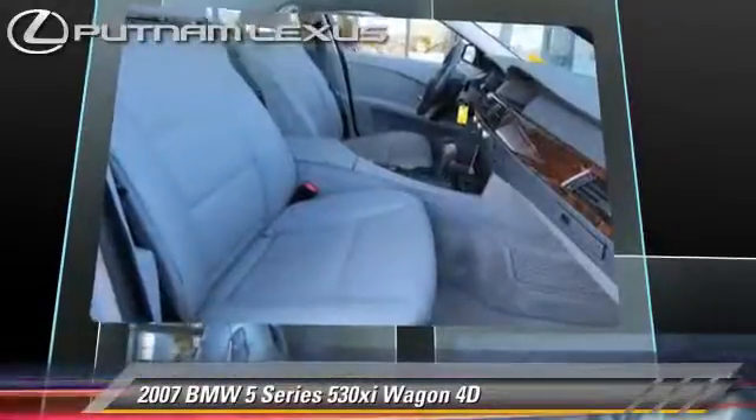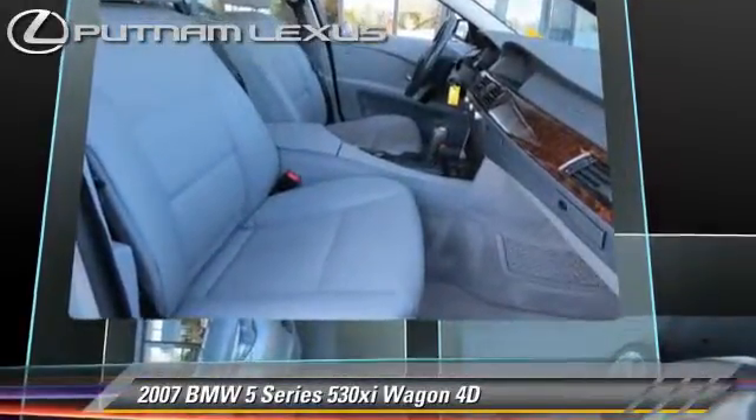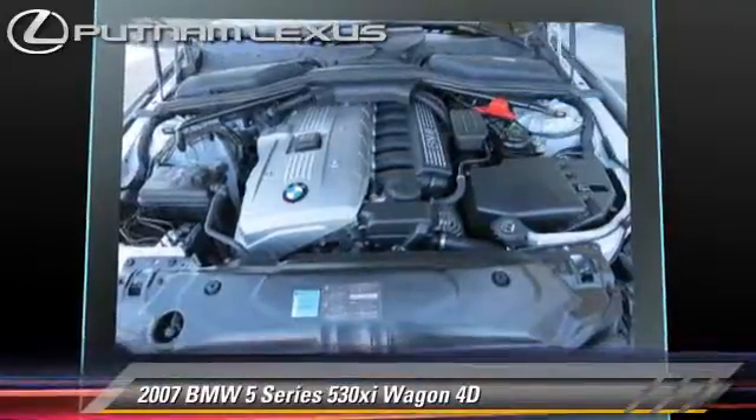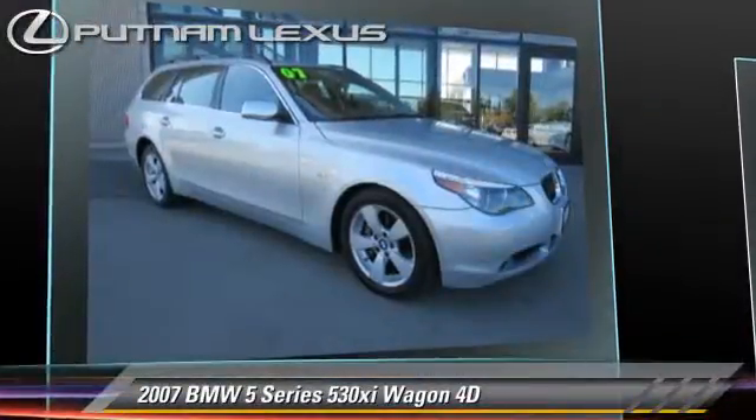This BMW features Hill Descent Control, Hill Ascent Control, Tilt Wheel, and All Wheel Drive. Safety features include Traction Control, 4-Wheel ABS, and Stability Control.